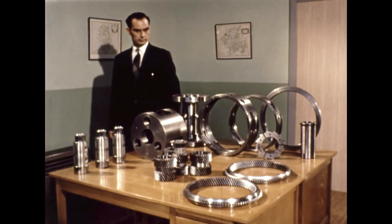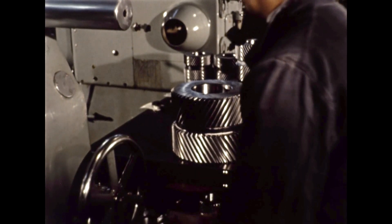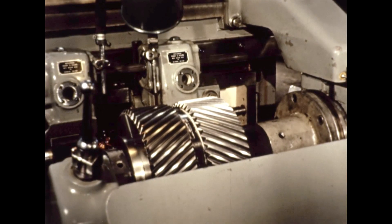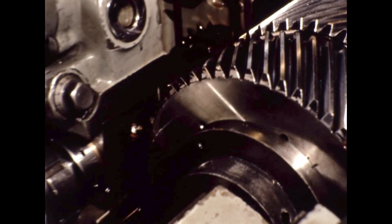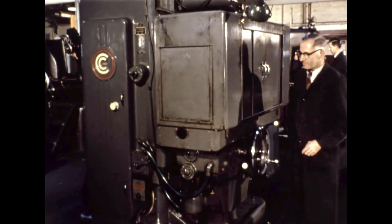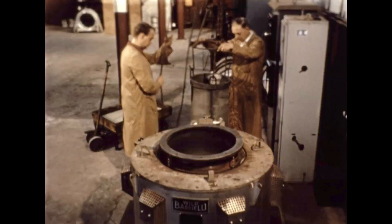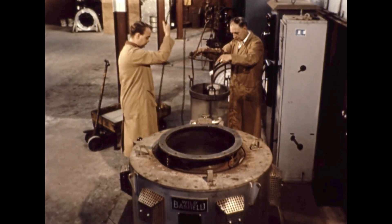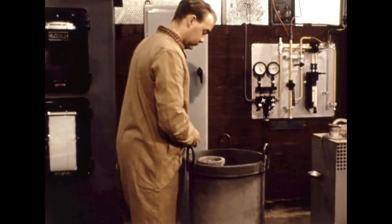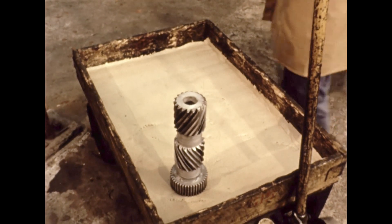It will be noticed that none of these components is particularly large. This is an important factor in production. The general machining and gear tooth forming require at least as high a standard of accuracy as in other types of gearing. But the smaller components make it possible to obtain such standards more readily, since many of the problems associated with the production of larger gears are avoided. Very accurate hardened sun and planet wheels are produced, first by shaping the teeth, and then following this with tooth shaving. The components are then hardened by nitriding.